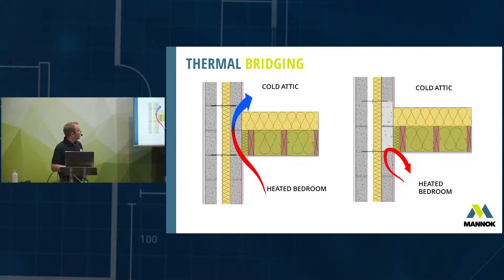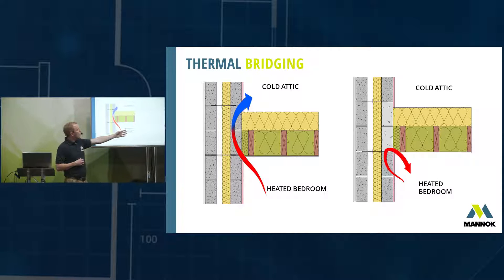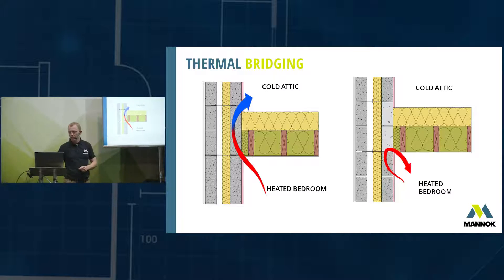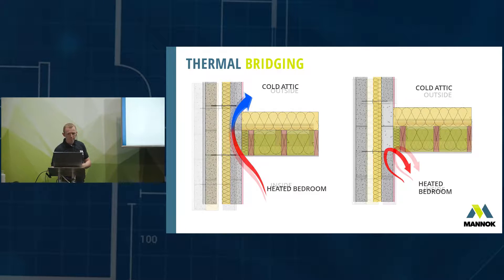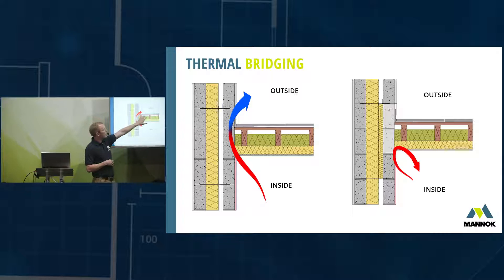Looking at another typical junction at the attic: we have a heated bedroom below, a cold attic space above, with perhaps 400mm of loft roll and cavity wall insulation. But again the insulation envelope is broken by the dense concrete block inner leaf. Simply switching two dense blocks for two aircrete blocks prevents that cold bridge at that junction.